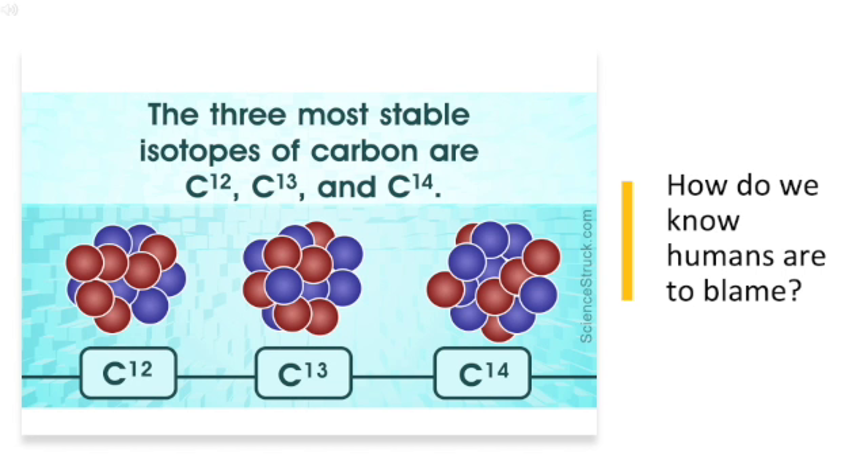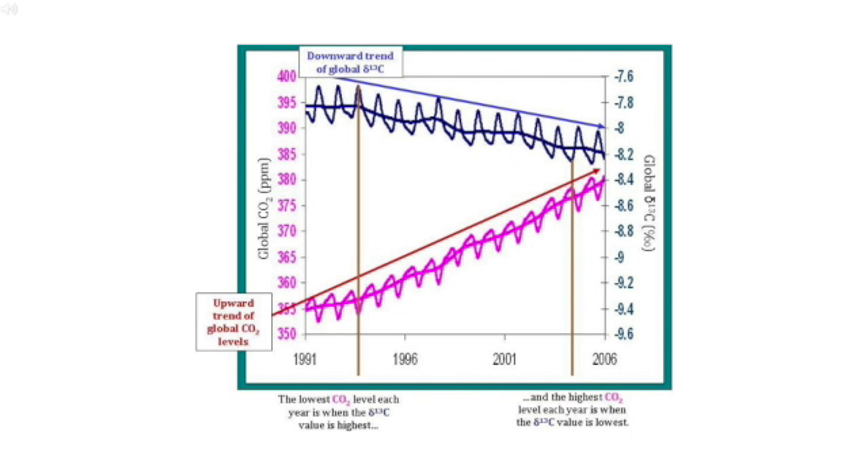Isotopes are different forms of the same element that differ in mass. There are three isotopes of carbon: carbon-12, carbon-13, and carbon-14, listed in order from lightest to heaviest. Fossil fuels were once plants, and plants preferentially take up the lighter isotope, carbon-12. When fossil fuels are used, the pink line indicating carbon dioxide concentration goes up, adding carbon-12 into the atmosphere, while the concentration of carbon-13 goes down, as indicated by the blue line. This dilution would not happen in the absence of man-made emissions — this is known as the Seuss effect.